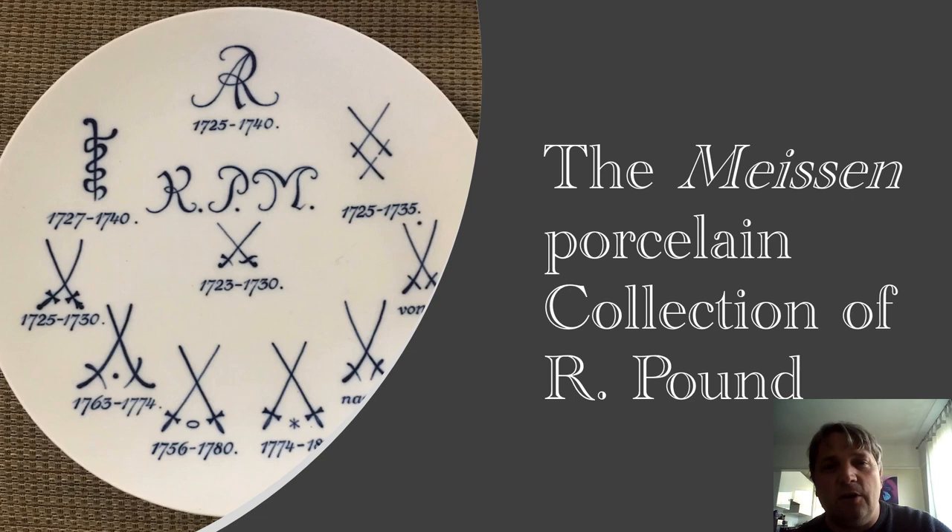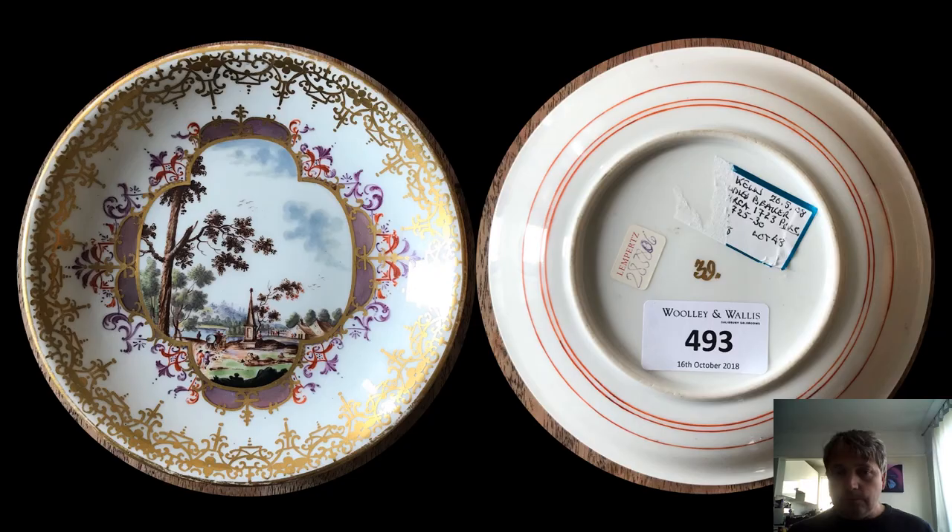I'm looking forward to showing you these pieces, which date from around 1723. I do have a few pieces from the 19th century but nothing really to write home about. It's going to be one take if possible, so please forgive any mistakes along the way. Let's go with it — cheers. The earliest piece I think I have is this lovely saucer.